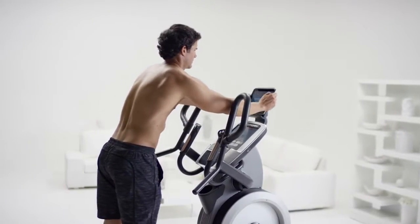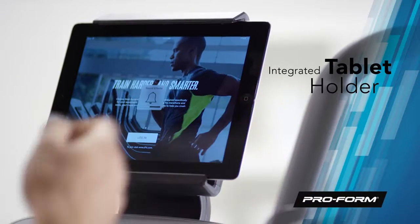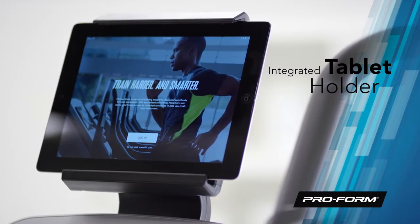Want to browse the web, watch your favorite TV shows, or catch up with friends while you work out? No problem. Securely attach your device to the integrated tablet holder.